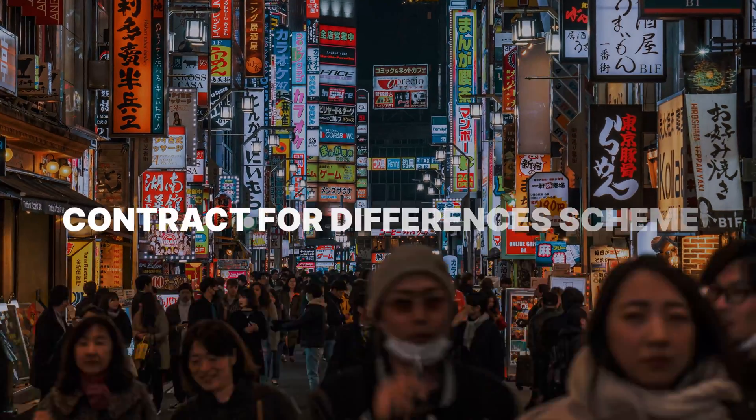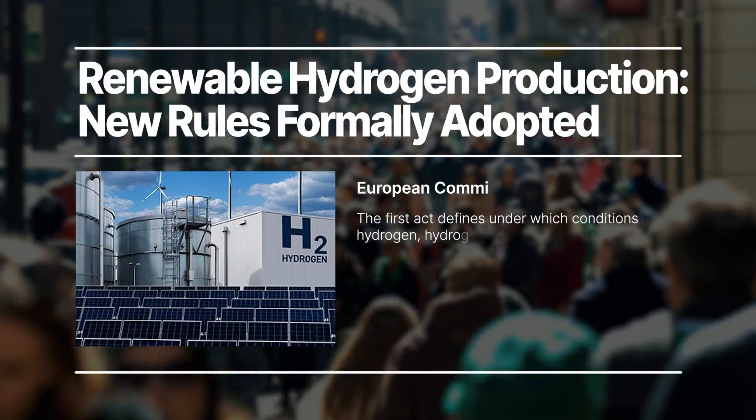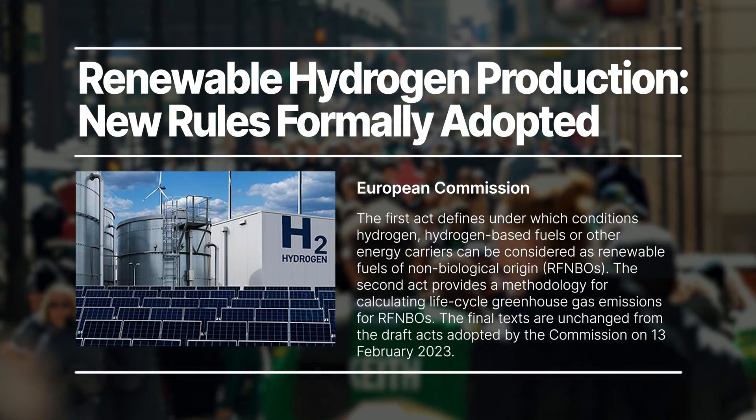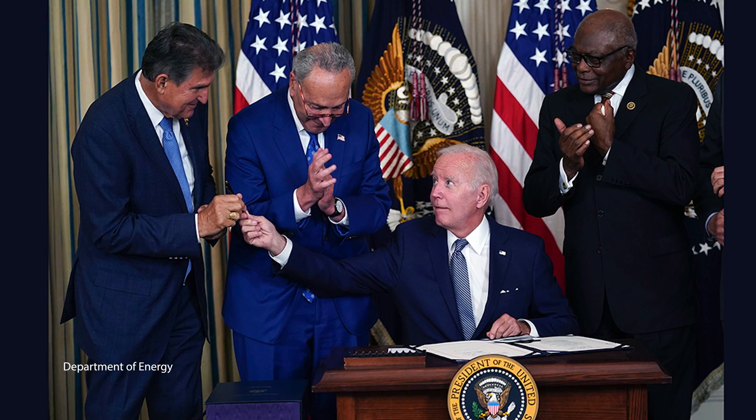Green hydrogen has a lot of policy tailwinds. Around the world, government programs are designed to either create demand or incent supply. Japan and Korea are putting in contract-for-differences schemes that levelize the cost of a green molecule relative to a brown molecule. Europe has a green hydrogen mandate, both domestically produced and imported, for things like green fertilizer. And the U.S. has the Inflation Reduction Act, or IRA, which created a $3 tax credit for super low-carbon green hydrogen. All of those converge to lower the net cost of green hydrogen as the industry ramps up, and they're designed to sunset so the industry can compete with hydrocarbons on its own.